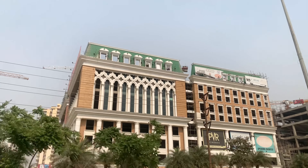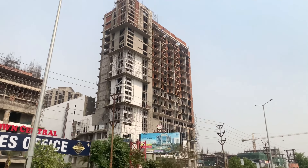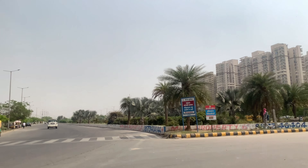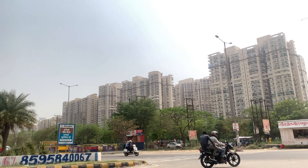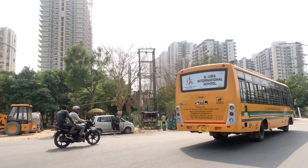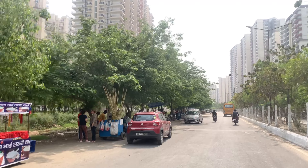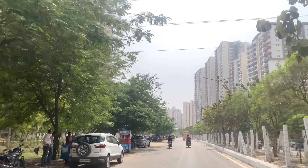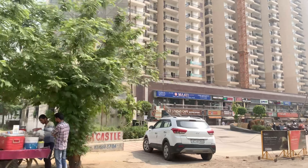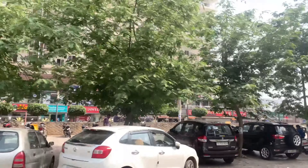Here are the tentative average prices. A 2 BHK in Noida Extension starts at around 45 lakhs and goes up to 50 lakhs. A 3 BHK starts from around 65 lakhs and goes up to 70 lakhs. For around 1.2 crore, you will get a good villa. For Kisan Quota plots, the price is around 60,000 rupees per square meter, and Authority plots are around 85,000 rupees per square meter. The smallest office space starts at around 30 lakhs, and a small retail shop costs 40 to 45 lakhs.